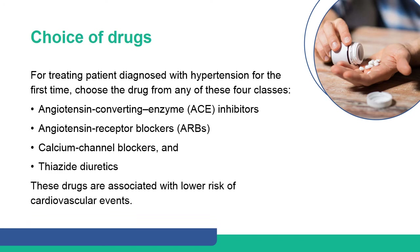When planning drug therapy for a patient diagnosed with hypertension for the first time, choose a drug from one of these four classes: angiotensin-converting enzyme inhibitors, angiotensin receptor blockers, calcium channel blockers, and thiazide diuretics. These drugs are associated with a lower risk of cardiovascular events.